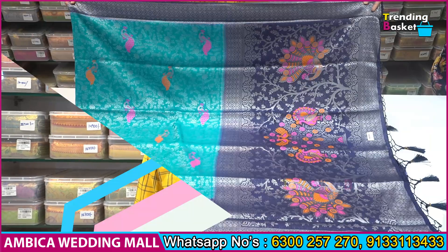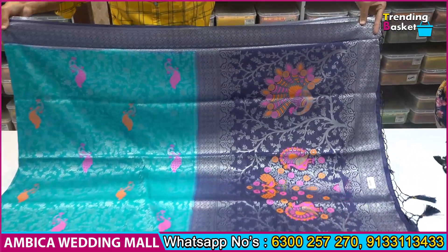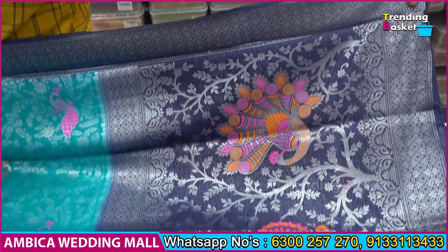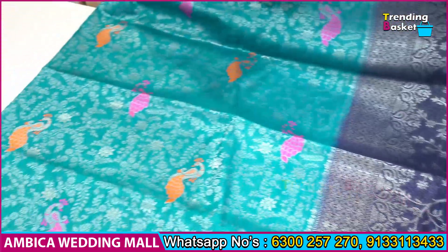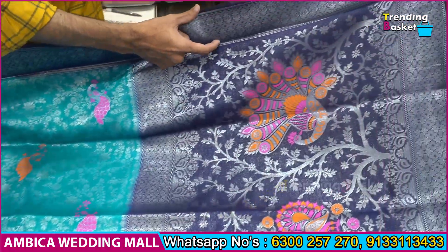Let me show you the soft silk kubera pattu. I want to show you the contrast combination — light color combination and navy blue color combination. A silver border is available.